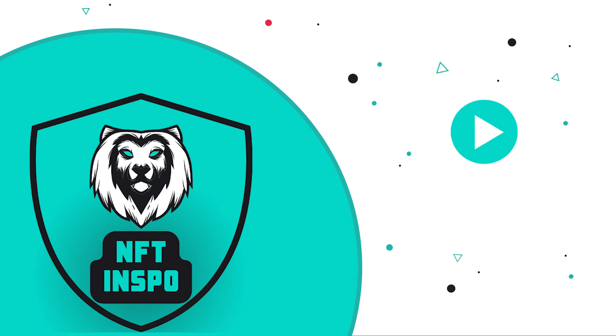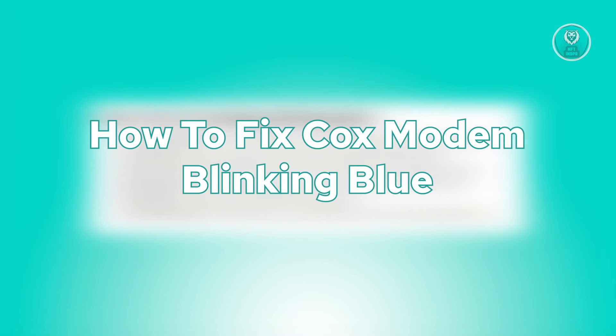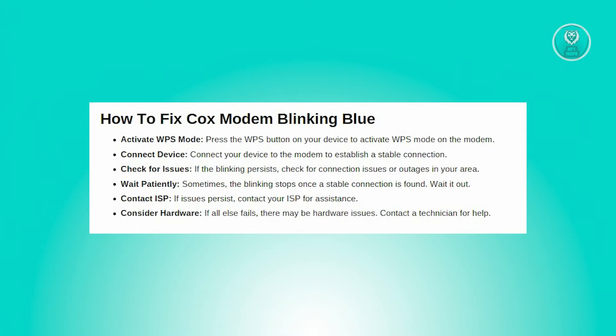Hello guys, welcome back to NFT Inspo. For today's video, we're going to show you how to fix Cox Modem Blinking Blue. So if you're interested, let's start the tutorial.